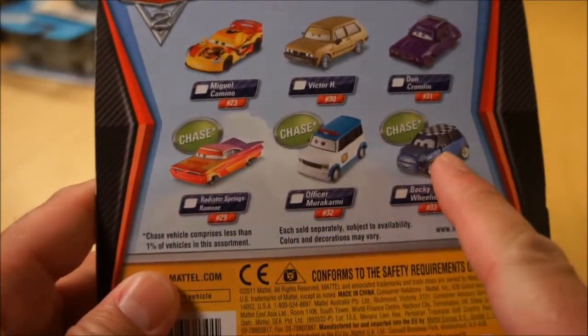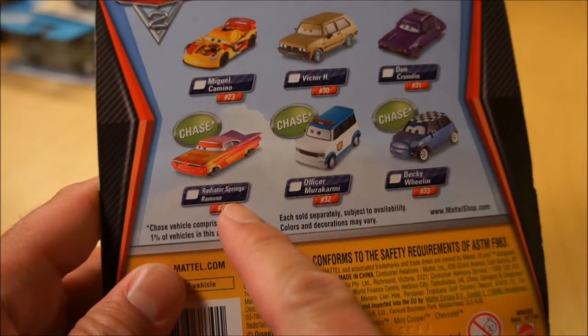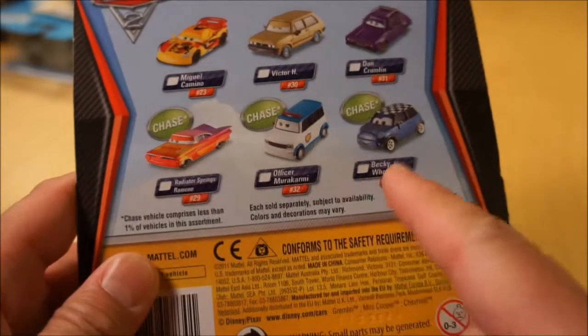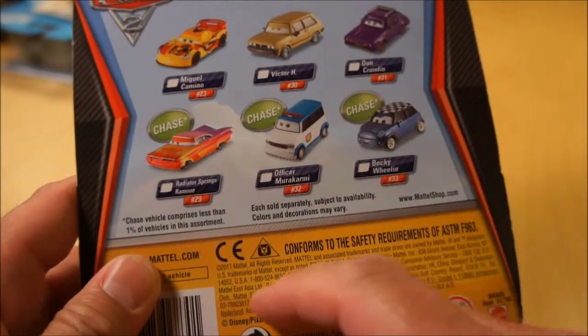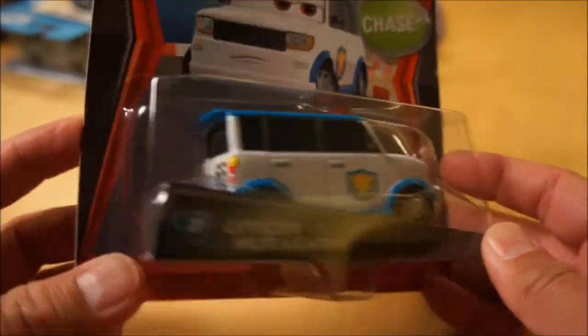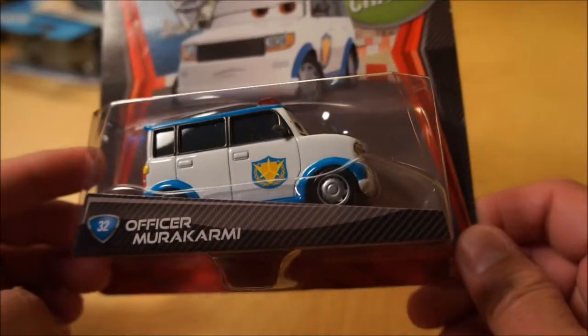I have all of these Chases — I actually have a couple of each one of these. The Radiator Springs Ramone, this one here, and of course Becky Wheelan — I have a couple of those as well. I like this one. I guess it's based on the old stuff, the Scion XB, I assume. That's my car stuff.